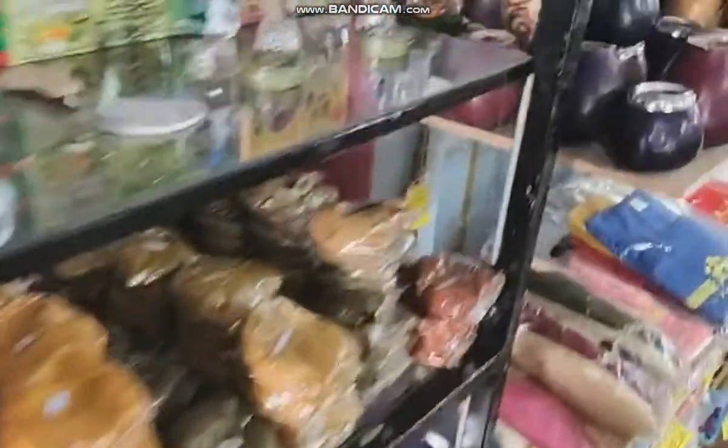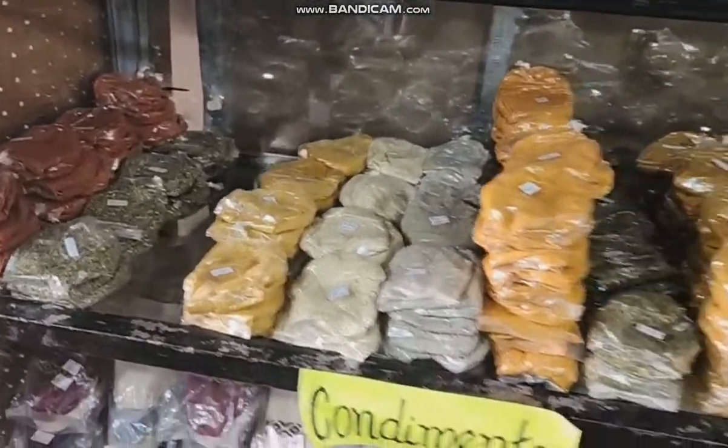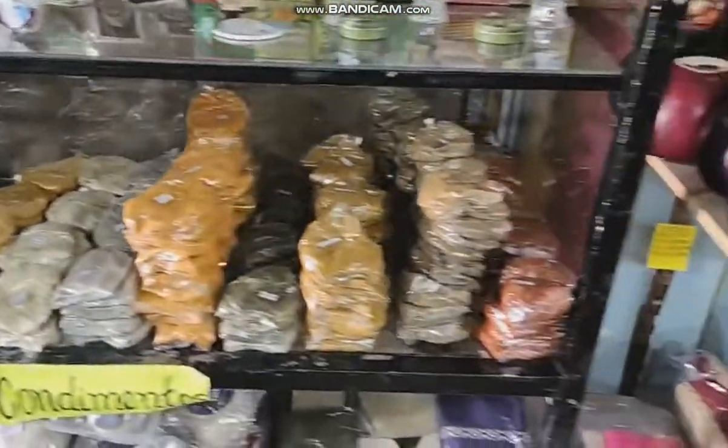And of course, spices — by the thousands! These are all locally grown as well, on the valleys up in the mountains.